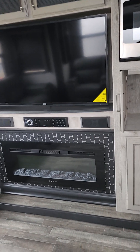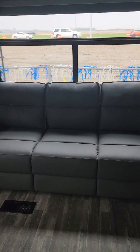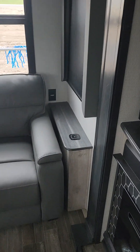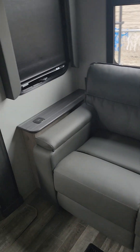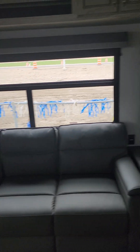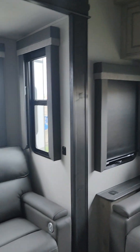50-inch TV, indoor stereo system. You have a fireplace and a large couch back there — that's a tri-fold, so it folds out into just about a king-size bed. You've got charging pads on both sides, so just put your phone on the wireless charger and let it charge up. Massive window on the back, so if you're on a lake lot you can just back right on and get a beautiful view out there.